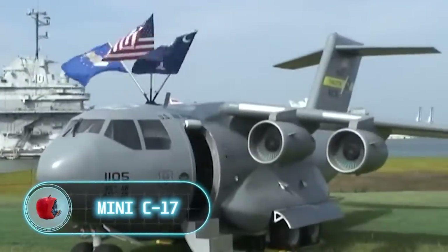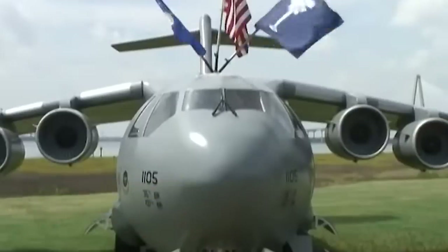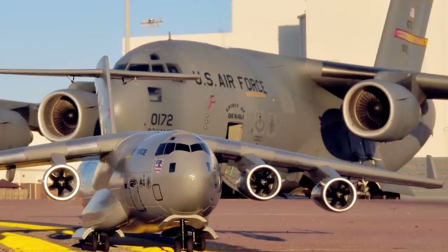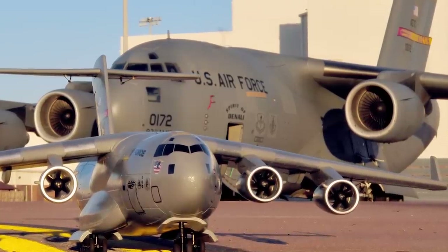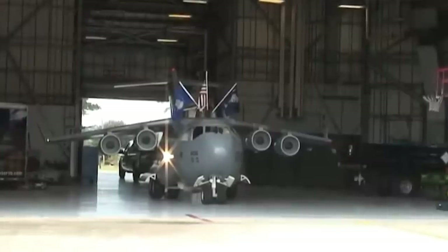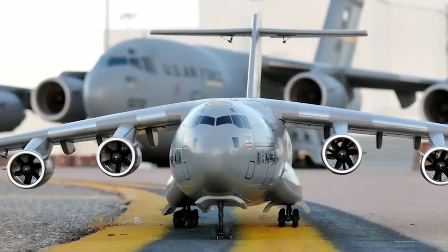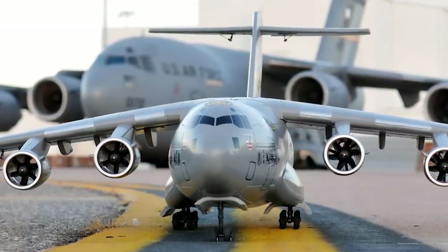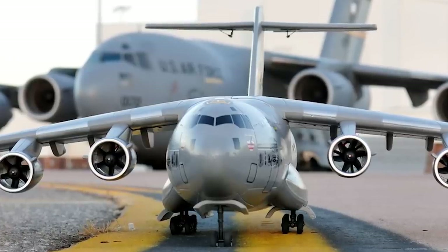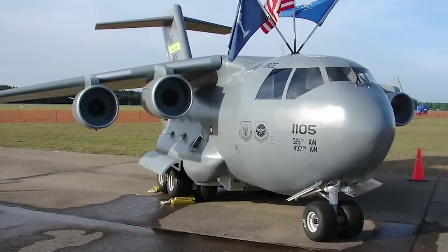Mini C-17. The Boeing C-17 Globemaster III is a very famous aircraft. There are currently 275 such aircraft in operation worldwide, with the US Air Force being the largest customer — they have 223 C-17s. But few people know that one of these aircraft is six times smaller than the standard model. The large version of the Boeing can carry several tons worth of payload, including tanks and Black Hawk helicopters, up to 2,800 miles. The Mini C-17 can't do all that — but not because the payload's too heavy for it.